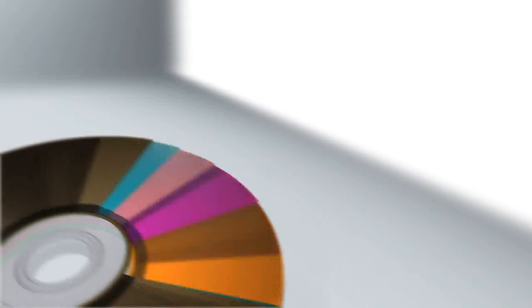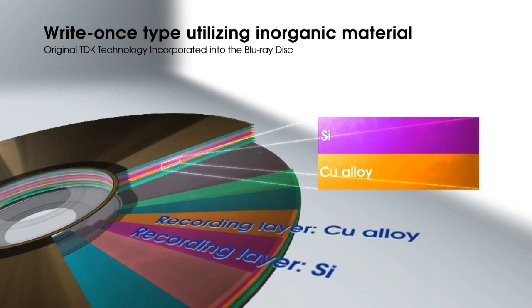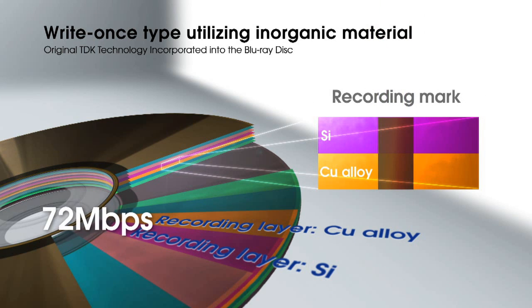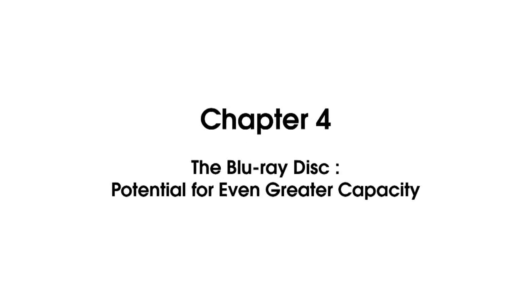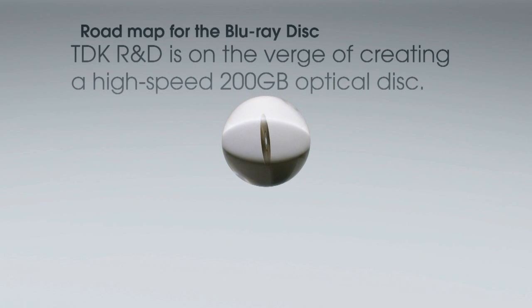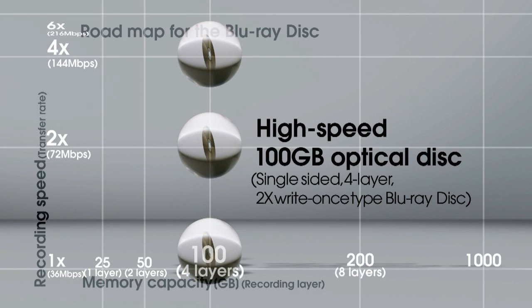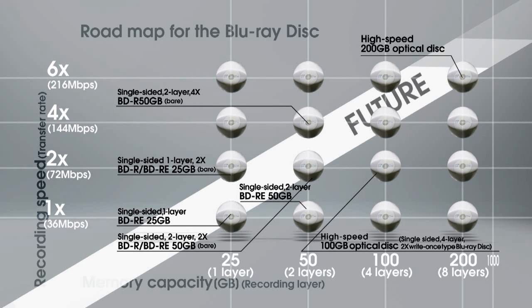For the write-once type Blu-ray disc, TDK has developed a new inorganic recording material which consists of a silicon layer and a copper alloy layer. This recording layer not only enables fast and stable 72 Mbps recording speeds, but also makes it possible to realize larger capacities through multi-layering and outstanding archivability. TDK has already announced development of the world's first write-once type disc to realize a huge 100 GB capacity, accomplished by using a four-layer inorganic recording material structure. The 100 GB disc provides the capacity required to store more than 10 hours of full high-definition video on a single disc.